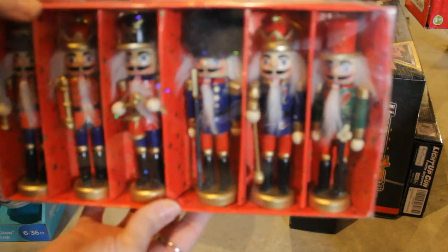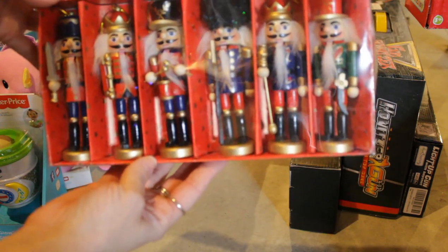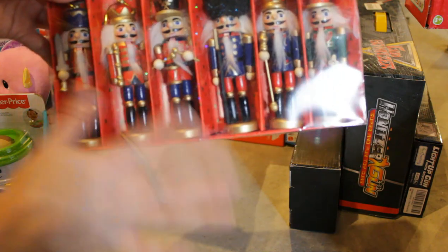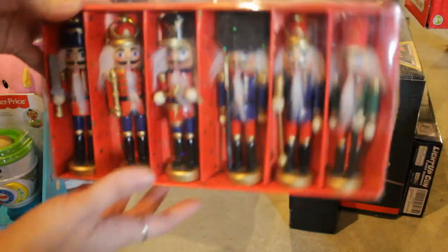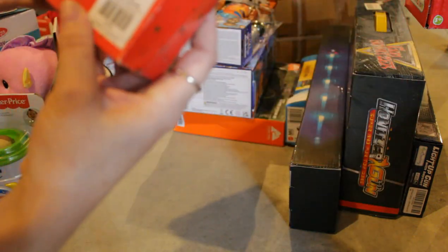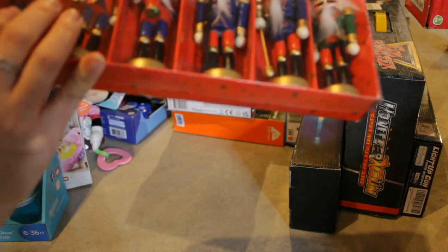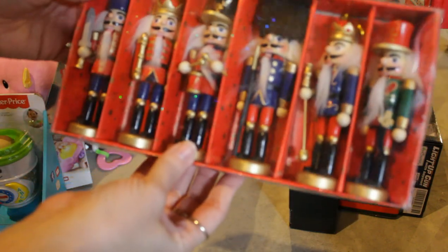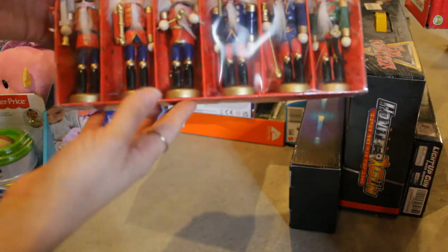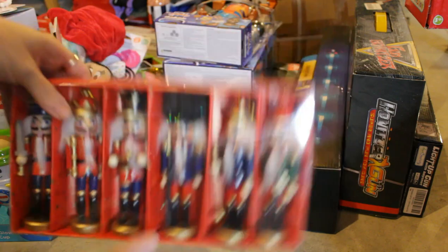This is the ornament I'm getting for Preston. He loves Nutcrackers, so this was a really cool set. I actually got this last year from Hobby Lobby — I think it was $19.99 and I probably used the 40% off coupon. I never got a chance to give it to him last year, so he will love that.